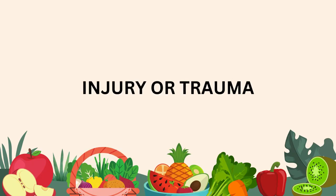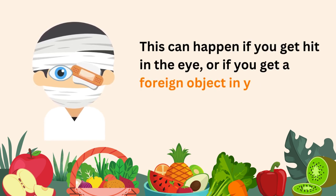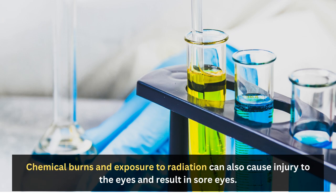Injury or trauma can happen if you get hit in the eye or if you get a foreign object in your eye such as dust, dirt, or sand. Chemical burns and exposure to radiation can also cause injury to the eyes and result in sore eyes.